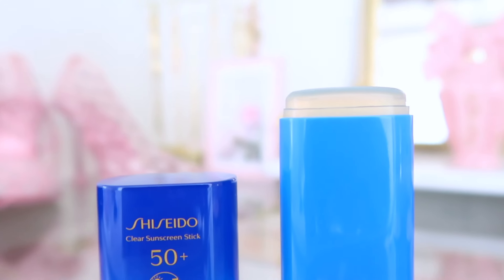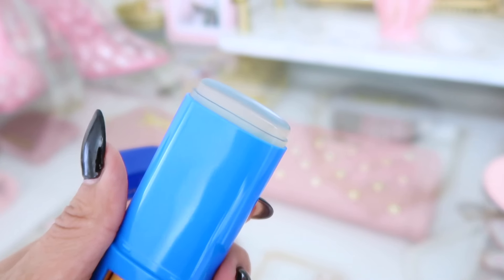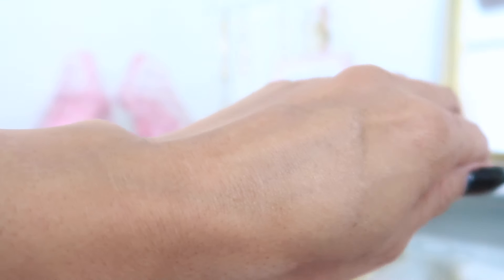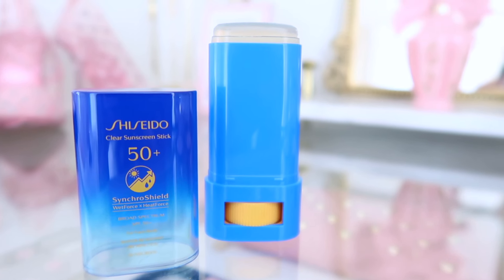It's small enough to put inside your bag — you just twist to get more product. It is completely clear and invisible, not greasy, not sticky, which is why you can definitely apply it under your foundation. It literally works as a primer. It features Sync or Shield, a protective veil that becomes even stronger when it detects heat, water, or perspiration, providing seamless defense against UVA and UVB rays.